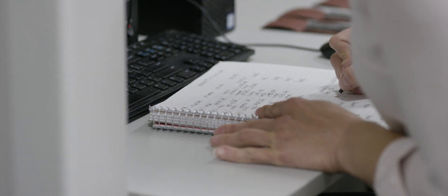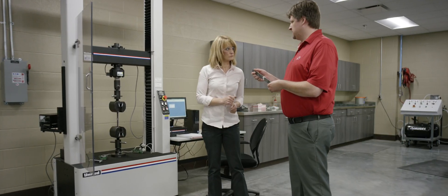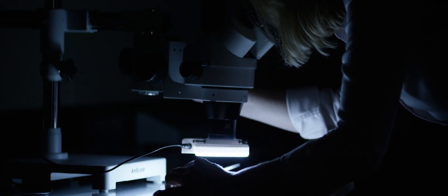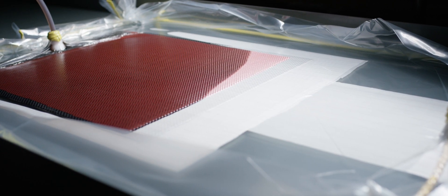Included in our new expansion is our state-of-the-art lab. In the past, we could always tell — this is how strong it should be in this direction, this is how stiff it should be. Now we can actually make up those panels, test them, and say this is the test data we have. We can take all that data and then refine our designs. It really helps from an efficiency point of view.